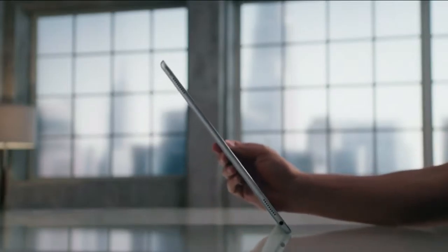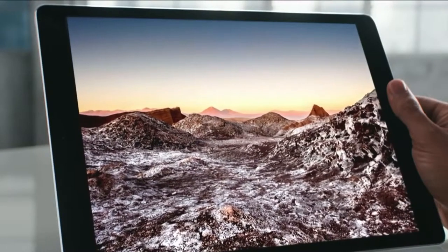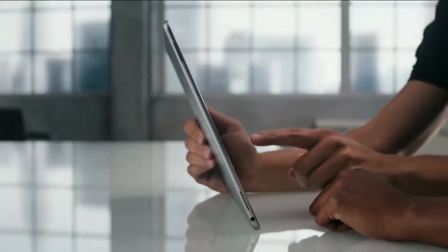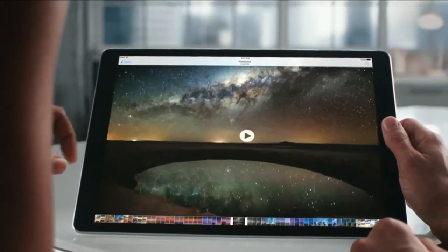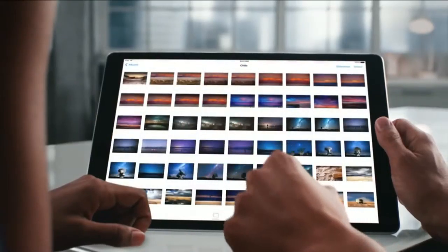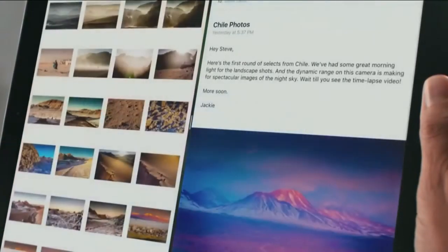It begins with a 12.9 inch retina display on an iPad that remains remarkably thin and light. With 78% more screen area, iPad Pro not only transforms your viewing experience, it enables new ways of creating and sharing.